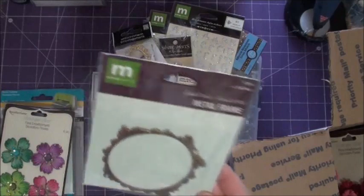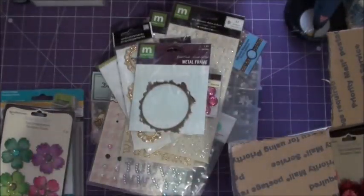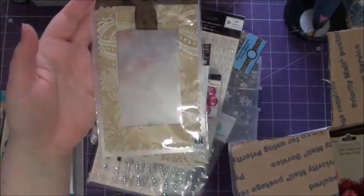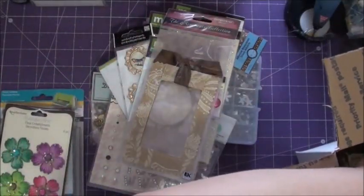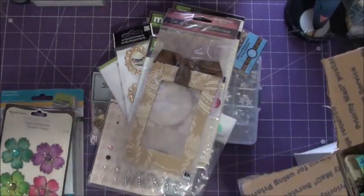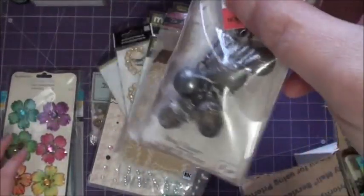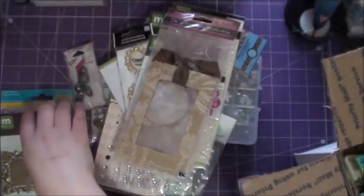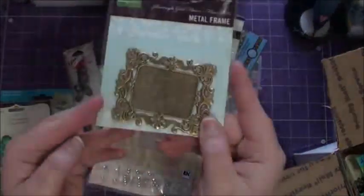I've got some frames. This is a metal frame by Making Memories. This is a frame by Nostalgix — it is adhesive back and it's a fabric frame. Also have this Lost and Found — like little mangle embellishments. It's really hard to see, I'm sorry for the glare. Another Making Memories frame, really good for a sentiment or even a little picture.